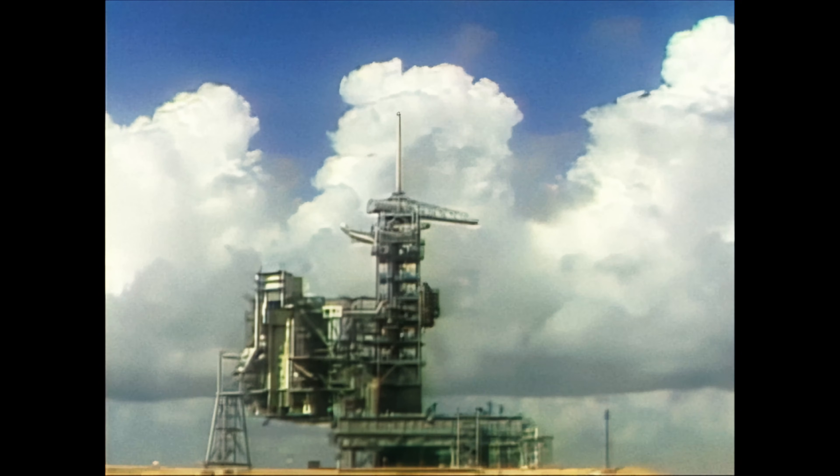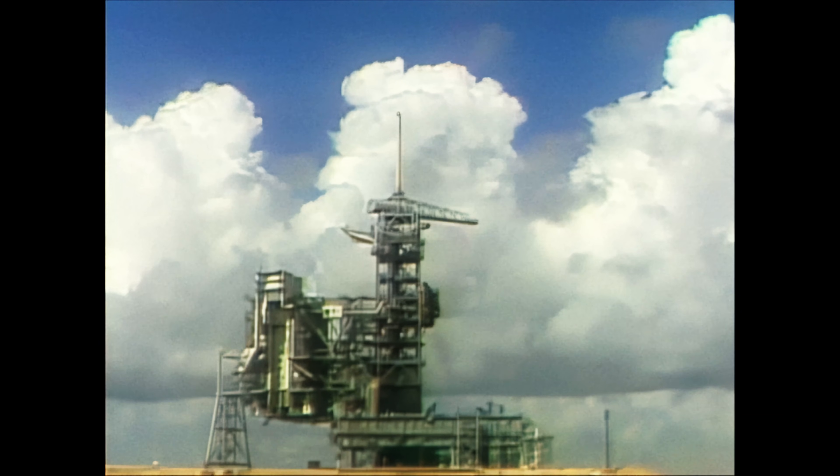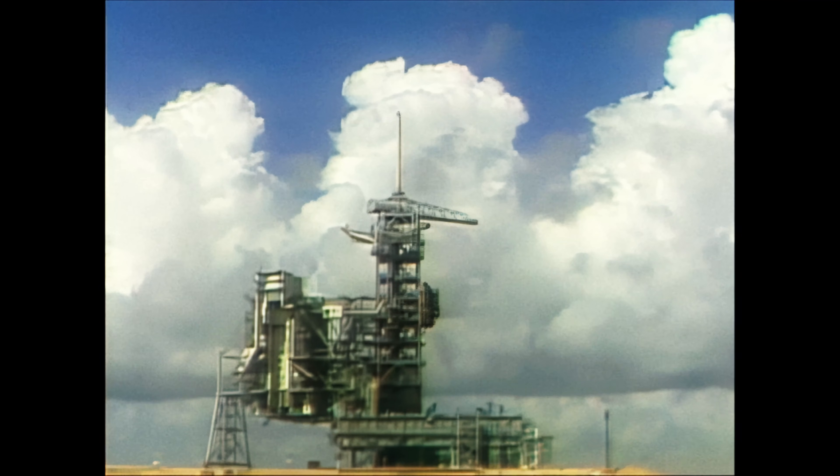Standing by for separation of the external tank. Altitude at 60 nautical miles. Velocity 26,000 feet per second.